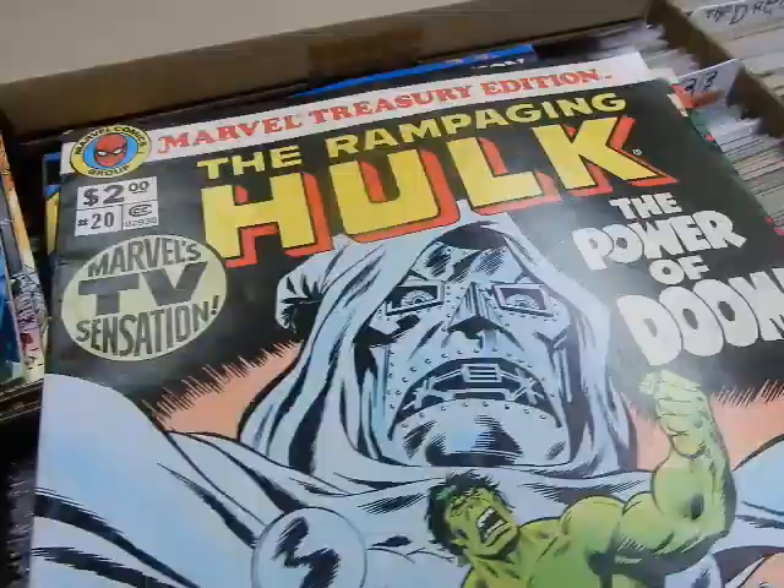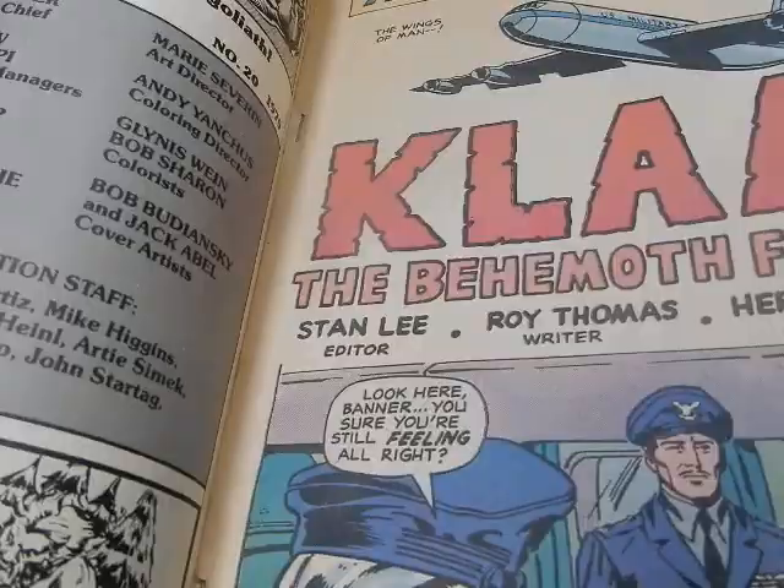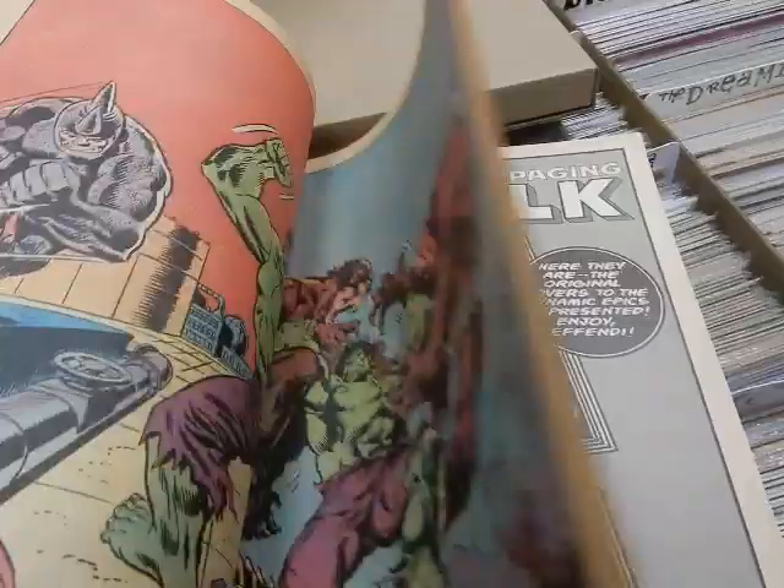Rampaging Hulk treasury — the cover is by Bob Budiansky and Jack Abel. This reprints some of the Herb Trimpe stuff: issues #136, 137, 143, and 144, with some pinups in the back as well.